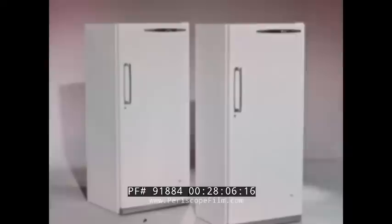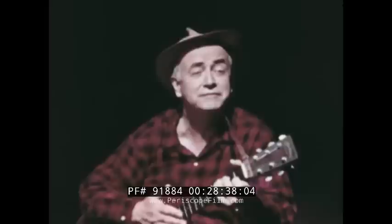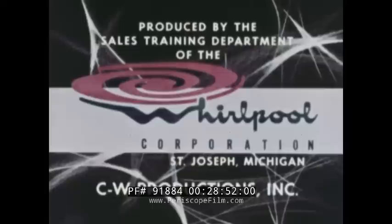Yes, this is a line of true zero-degree freezers designed and built for true customer satisfaction. RCA Whirlpool freezers, designed just for you, are the tops in the world. You can look and look and you will never see such quality and function as in our TZD. RCA Whirlpool freezers, designed and built for you.